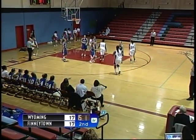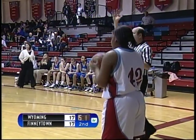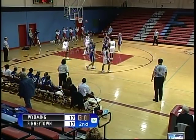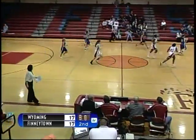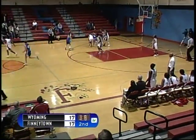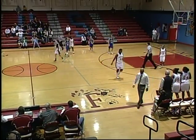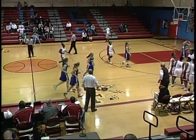Number 44, Inez Stewart checks into the game for Finneytown. They will inbound the ball underneath their own basket. Fifteen seconds left to go in the first half. Quick pass inside to number 20, Kelly Bullock — shot up, no good. Rebounded by Wyoming. Quick push up the court, pass over to the right side — number 45, Alexa Levick with the dribble penetration shot — no good. End of the first half: Finneytown Wildcats 17, Wyoming Cowboys 17. Very, very good game so far.